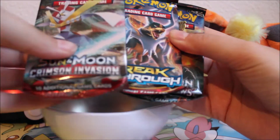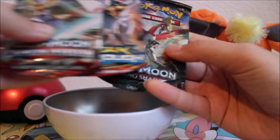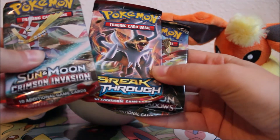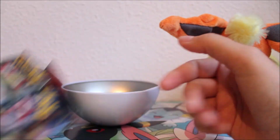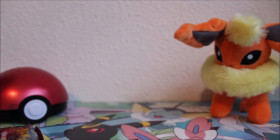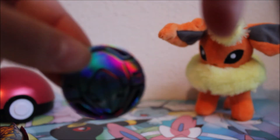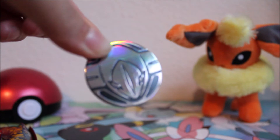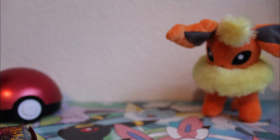Here we go — we've got a Crimson Invasion, a Breakthrough, and a Burning Shadows. They're really crammed in there, which isn't great. Hope it didn't damage any cards. The coin we got is a Deoxys coin — let me focus that for you. So that's the coin we got.